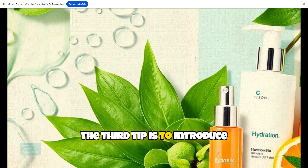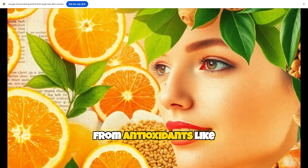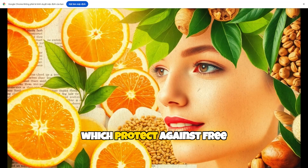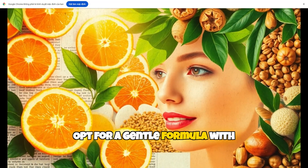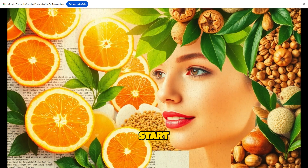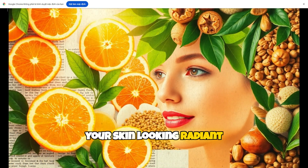The third tip is to introduce antioxidants. Sensitive skin can benefit from antioxidants like vitamin C, which protect against free radicals and brighten the skin. Opt for a gentle formula with a lower concentration to start. Antioxidants help prevent premature aging and keep your skin looking radiant.